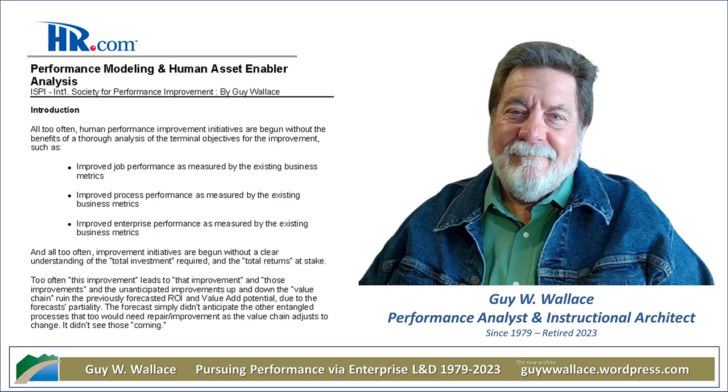I'll admit, when I first saw this paper — 2003 Performance Modeling — I thought, ugh, this is going to be a tough one. But you know how it is, sometimes the dustiest topic can have these little gold nuggets hidden in there. And this one really surprised me, honestly.